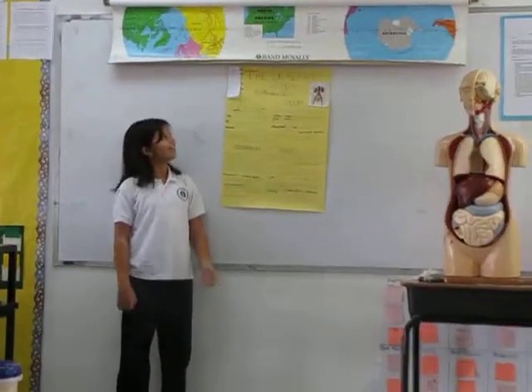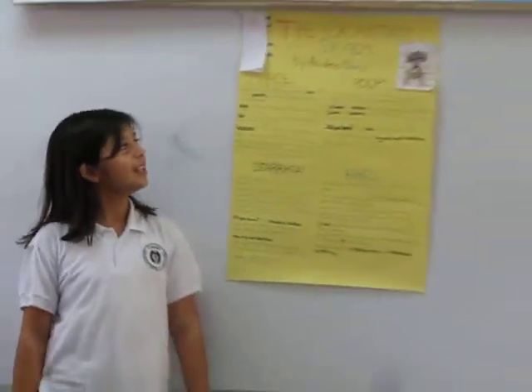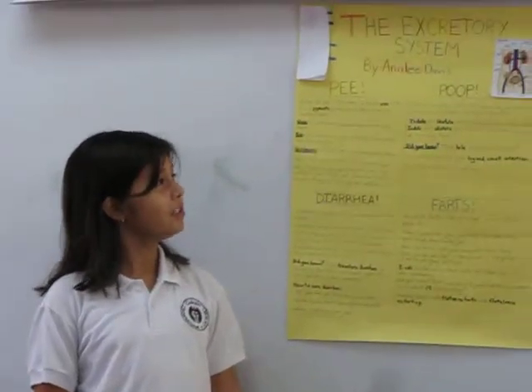As you might not know, the excretory system is the system that helps you go do your necessities in the bathroom. And it's one of the most important systems because it's the one that cleans out your whole entire body. So now I'm going to talk about it.